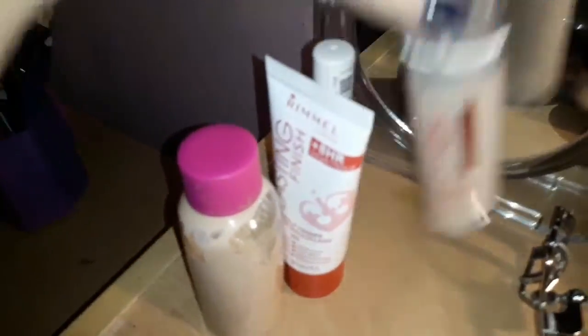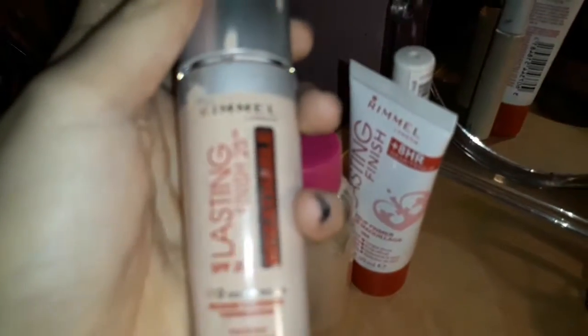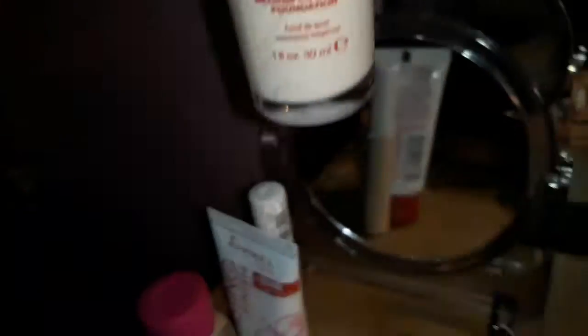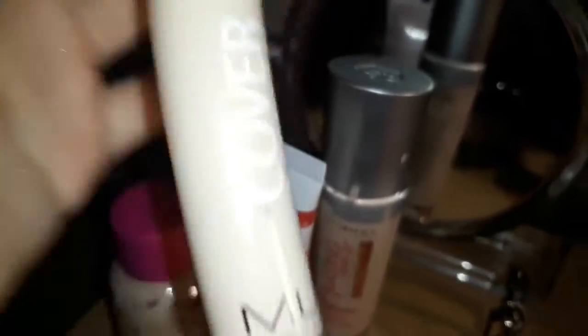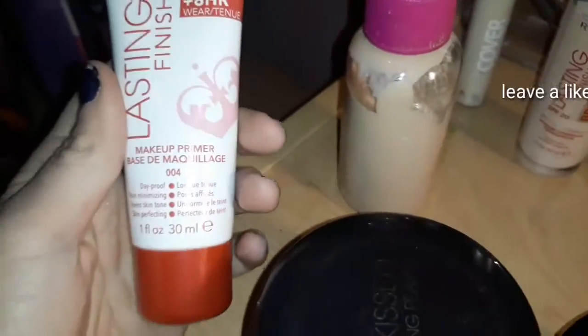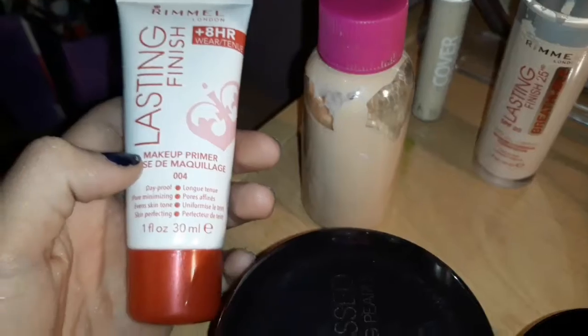Next is the foundation — I use the Rimmel London Lasting Finish Breathable SPF 20 in Light Porcelain, that was £5. I use the MUA concealer, this was £1.50. By the way, this little tiny mirror is from Poundland, it was a pound. This is the Rimmel London Last Day Finish primer.